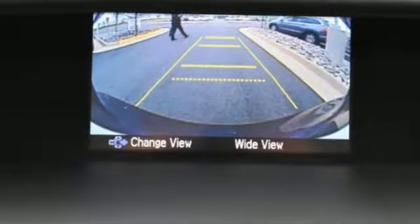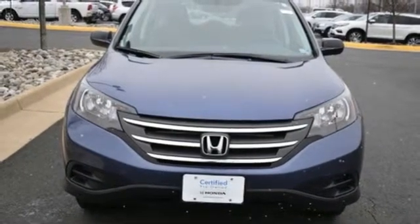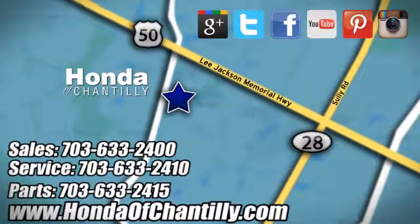It's a Honda so longevity comes standard. You need to drive it to believe it. See it for yourself today at Honda of Chantilly. We're conveniently located just south of Dulles Airport at 4175 Stonecroft Boulevard in Chantilly.